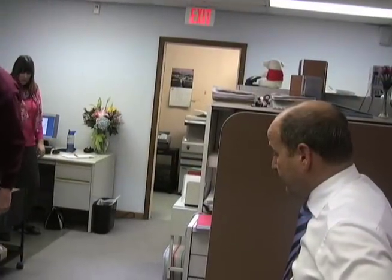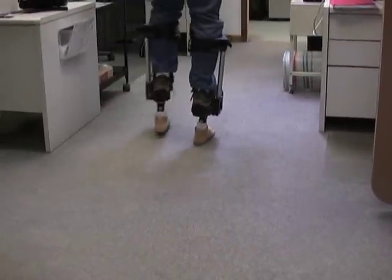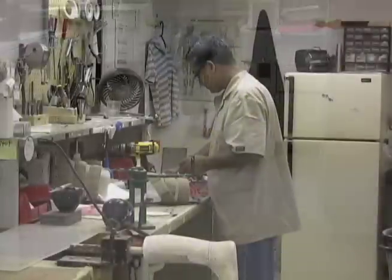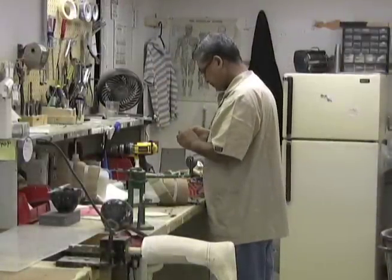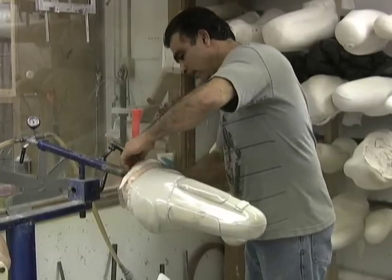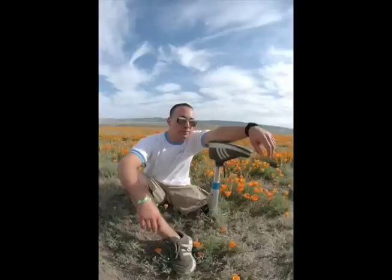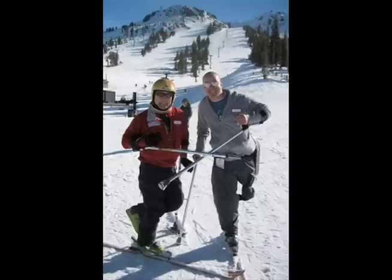Bill Sampson and his team do everything they can to help patients find solid footing in everyday life. At Sampson's Prosthetic and Orthotic Laboratory in Schenectady, state-of-the-art devices are fabricated and fitted to match a patient's lifestyle. South Glens Falls resident Scott Loyola is a patient of Sampson's. The 29-year-old lets little hold him back and has put Sampson in charge of keeping up with his active lifestyle.